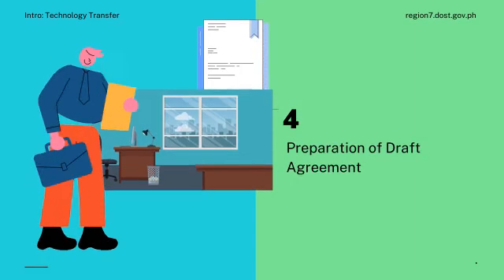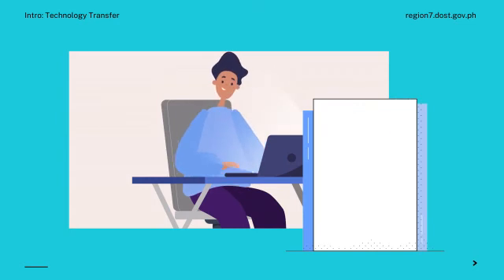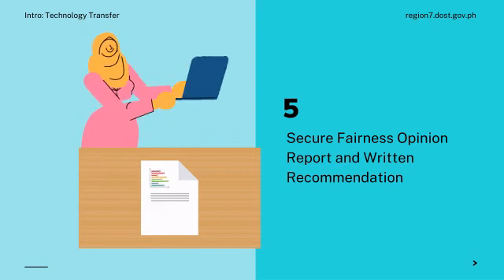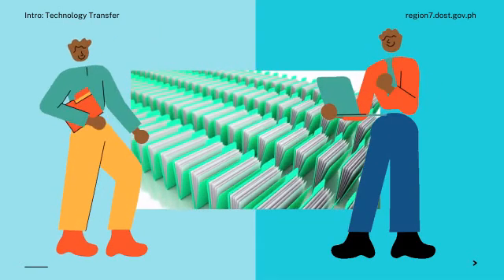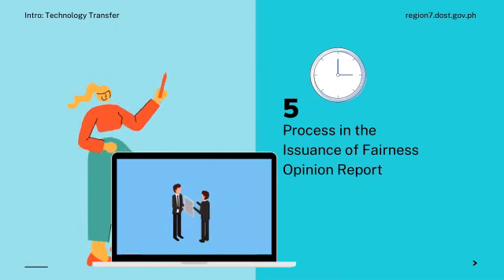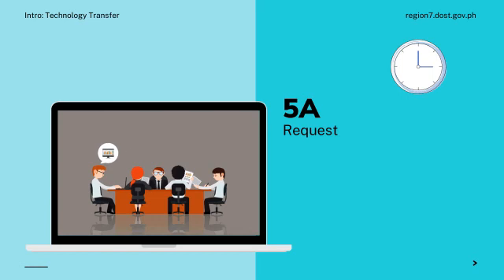The RDI prepares a draft of the licensing agreement and presents the agreement to the prospective technology adopter for review prior to finalization. In case of direct negotiation for the technology commercialization agreement, the RDI submits a Letter of Intent to the DOST Regional Office concerned for the issuance of a fairness opinion report from a third-party body composed of experts.